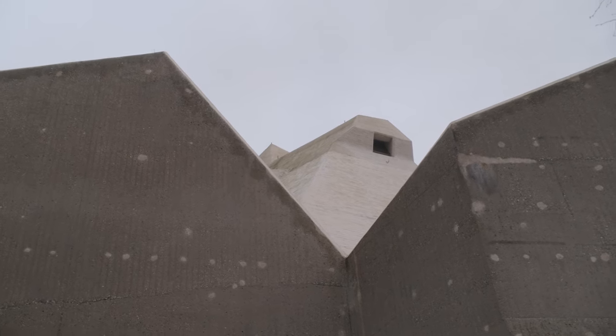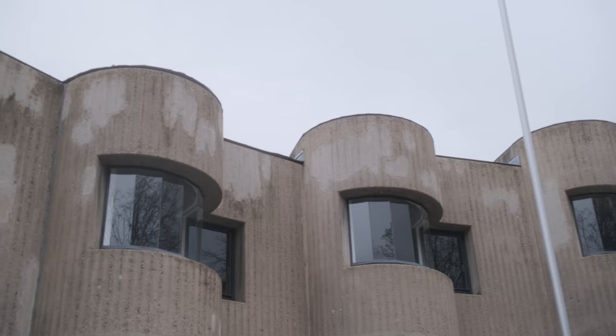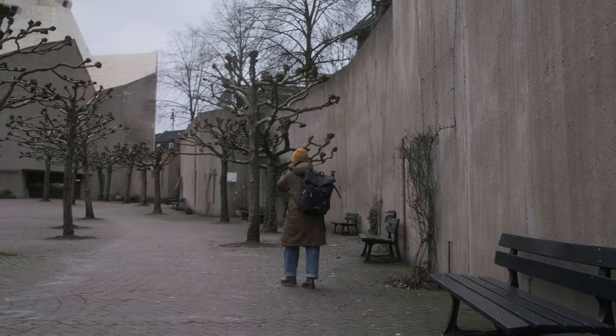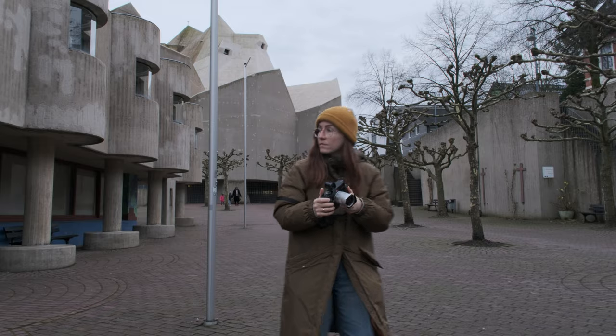When you think about Brutalism, you think of raw concrete, gray facades, geometrical shapes and almost aggressive looking architecture. And when you think about Brutalism, you also think of places like Berlin, Paris, London or the eastern blocks of Europe like Warsaw or Moscow.